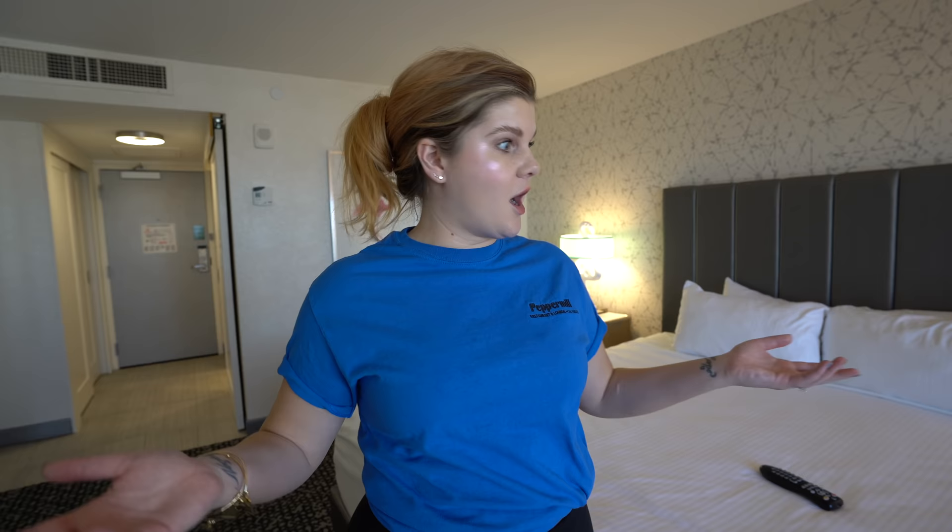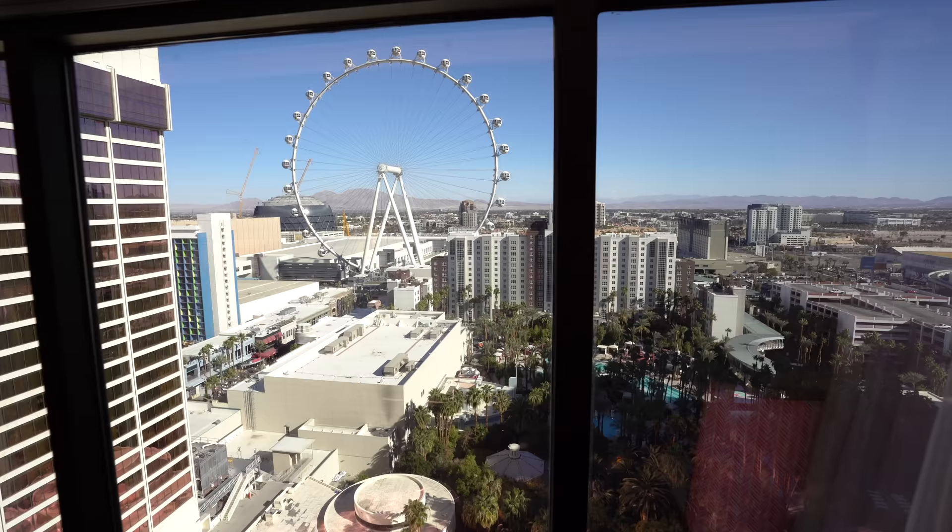Hey guys, welcome to the Flamingo. We just got checked in. Now we booked the cheapest room available, which was one of their fab rooms, but without even telling us or anything, they upgraded us to a Flamingo room, one of their new renovated ones. I'm going to go over all the price points and comparisons at the end of the video, but first let me give you a room tour.